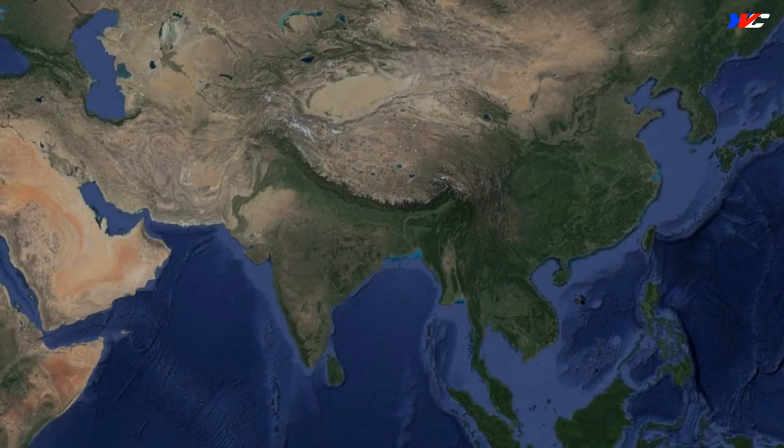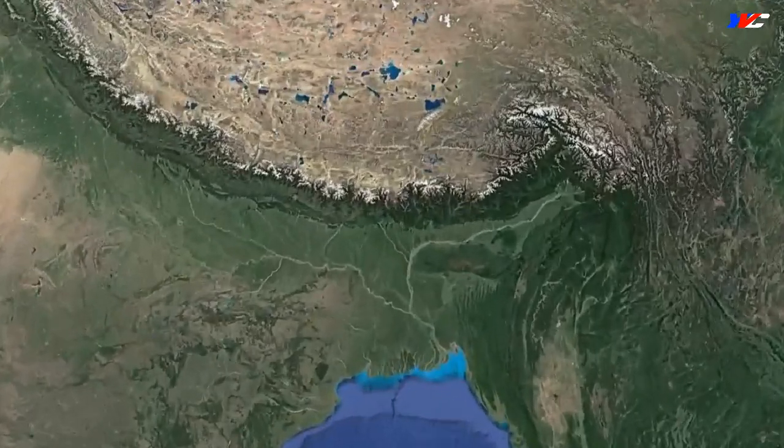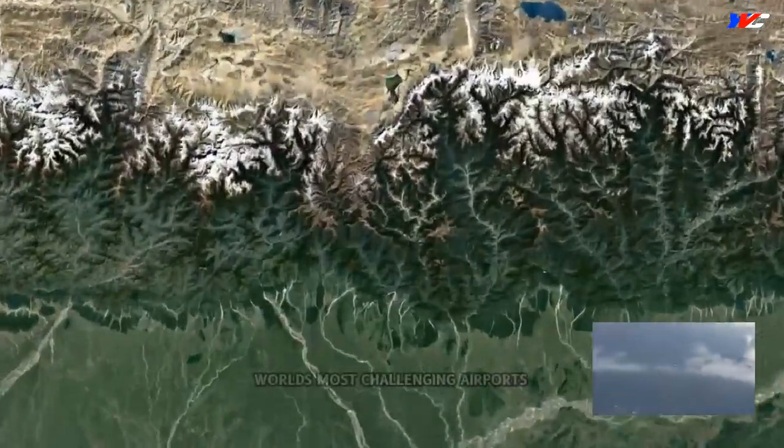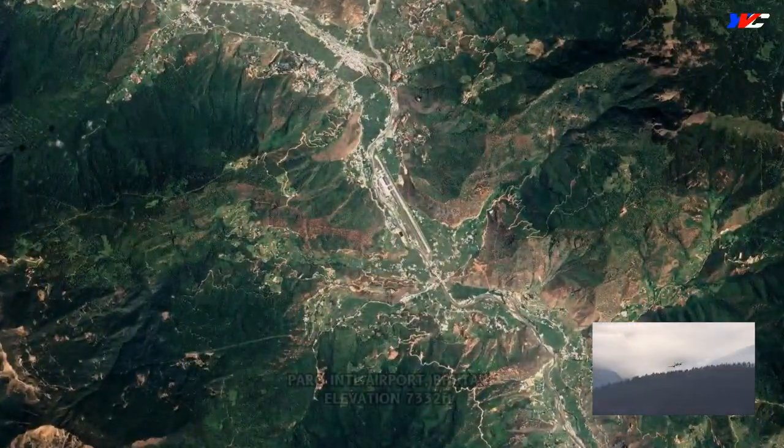Ladies and gentlemen, boys and girls, welcome on board. Amongst all the airports in the world, very few selected ones qualify to be challenging and dangerous in terms of flight operations. Paro International Airport in Bhutan is one of them.